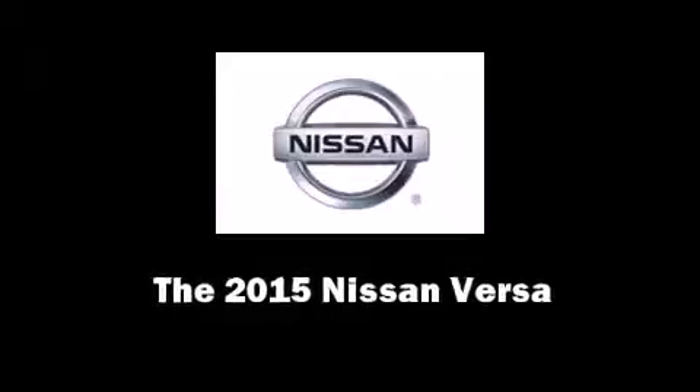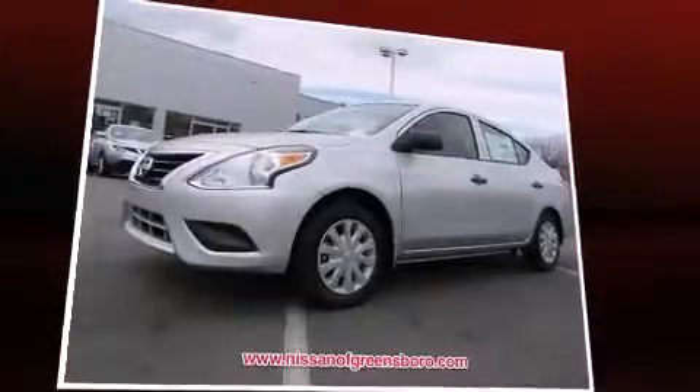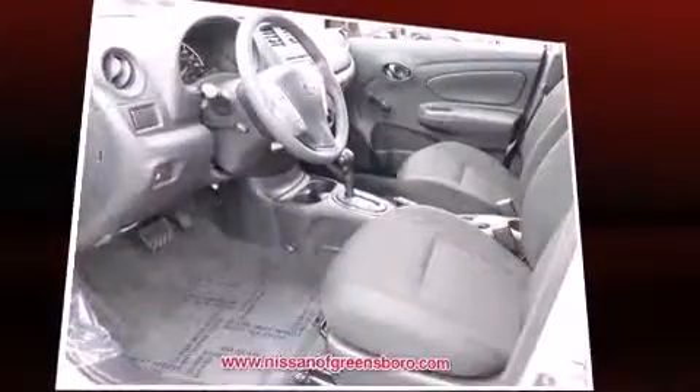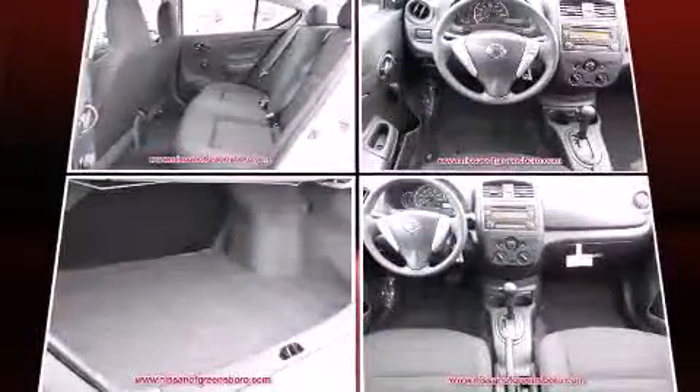Step into the 2015 Nissan Versa. This four-door, five-passenger sedan will allow you to take command of the road with confidence. It features a continuously variable transmission, front-wheel drive, and an efficient four-cylinder engine.